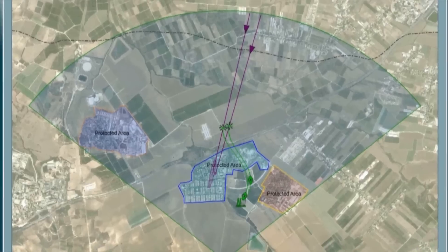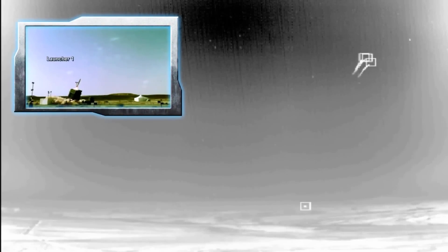At an unprecedented pace, Rafael has developed the first of its kind and only operational system in the world for the interception of a wide range of short and medium-range rocket and artillery threats.